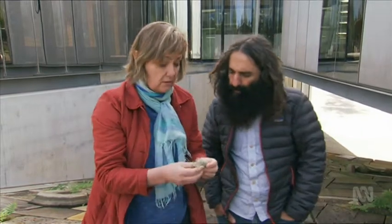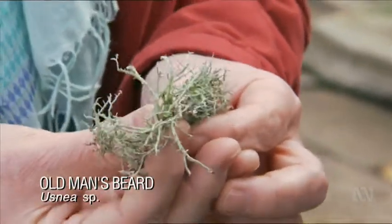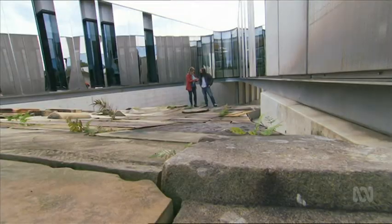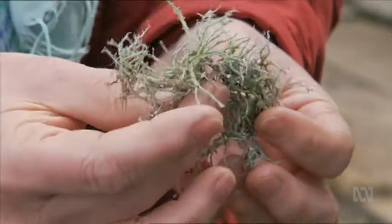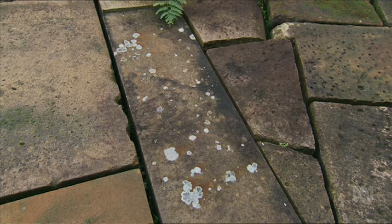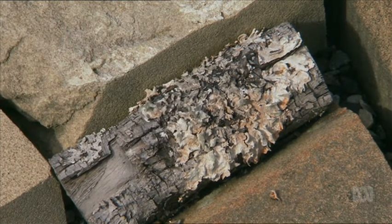Not all lichens grow flat on rocks on the ground. It does grow on the ground, but its filaments grow up into the air. Basically, the lichen is behaving like a plant — it's catching dirt and nutrients, and it's also absorbing moisture out of the air. Lichens are very slow-growing, and some species can take years, even decades, to get going.